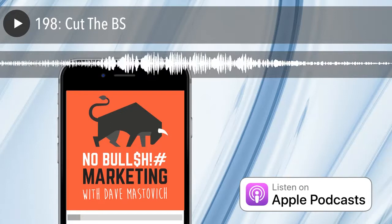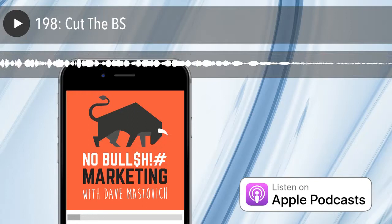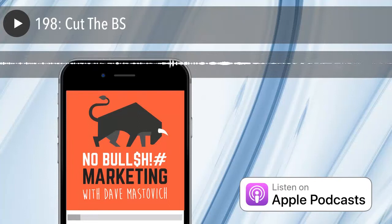To help the average listener, I've put together a compilation of some of my favorite Cut the BS rants. This first clip comes from episode 177 with Priscilla McKinney, where we talk about how visual elements are essential to telling your story and how companies need to keep up with their style and look.